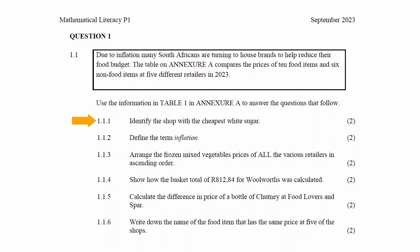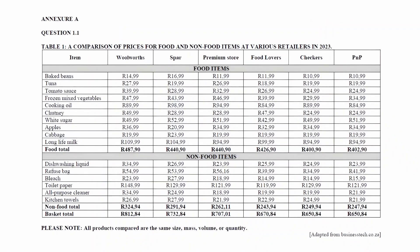In question 1.1.1 you have to identify the shop with the cheapest white sugar. Since white sugar is a food item, it will be found in this section of the table. From the item column we see that white sugar is listed here. Comparing the prices of the retailers, we see that the shop that offers the cheapest white sugar is Food Lovers.